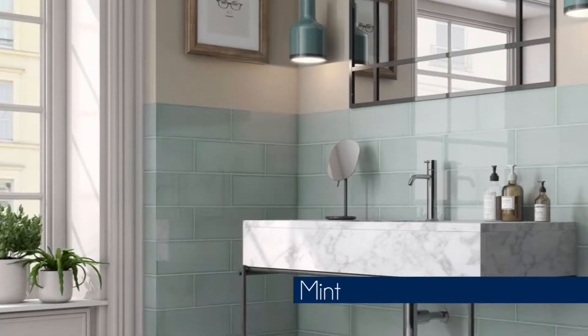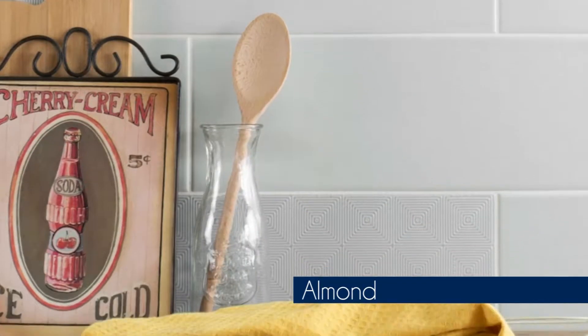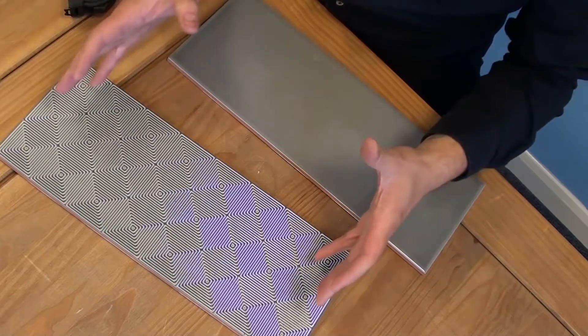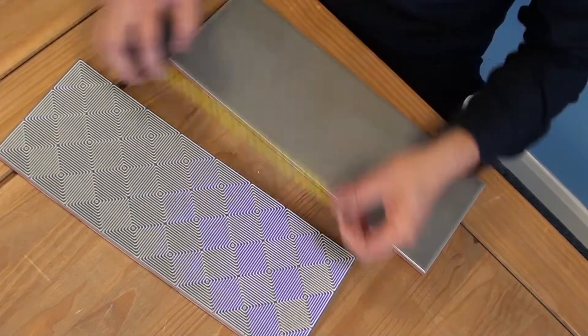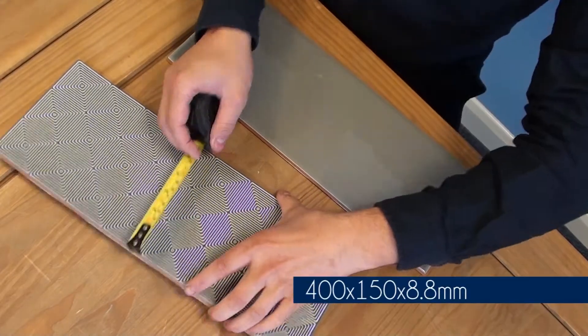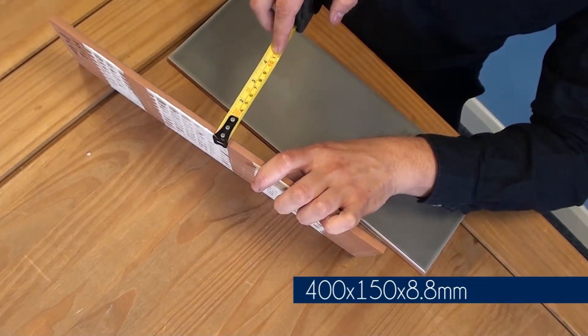Each of the colours comes in two different tiles. You've got your high gloss plain base tile, and then you've got the geometric decor tile as well. Both the base tile and the decor tile are exactly the same size — they're both 400mm by 150mm, and that's 8.8mm thick.